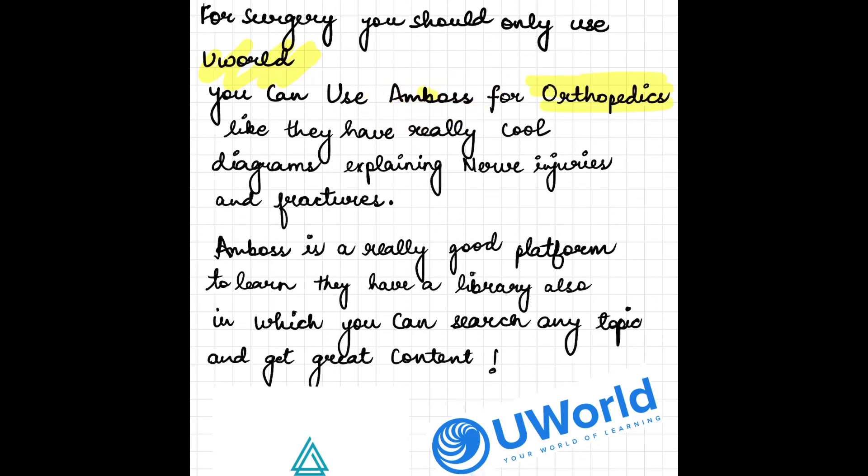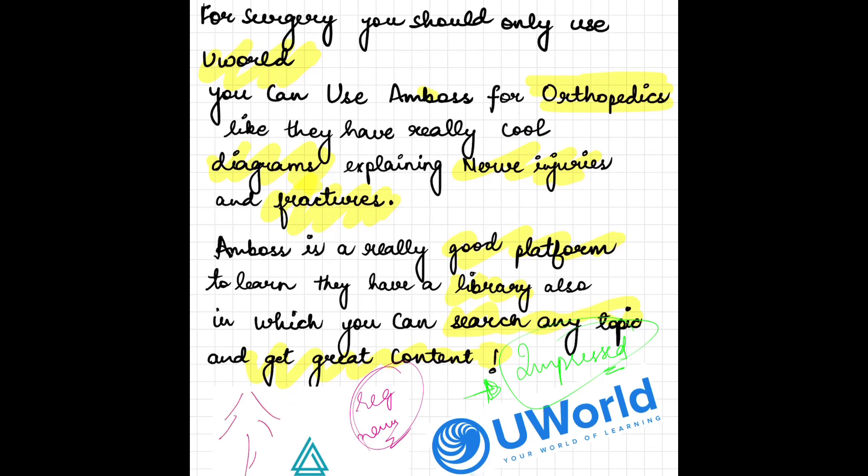For Surgery, use UWorld. You can also use Amboss — I cannot emphasize enough on Amboss. For orthopedics especially, Amboss has really cool diagrams explaining nerve injuries and fractures. They also have a medical library where you can search any topic and get great content. I searched nerve injuries and was impressed by the amount and quality of content, with diagrams showing which nerve goes where and symptoms for ulnar nerve injury and others.